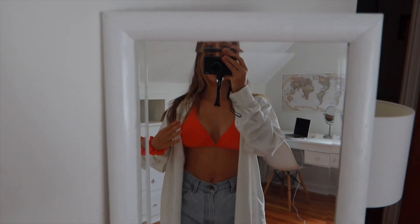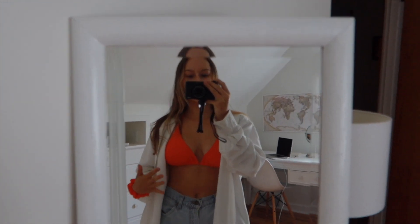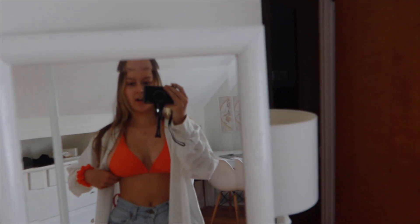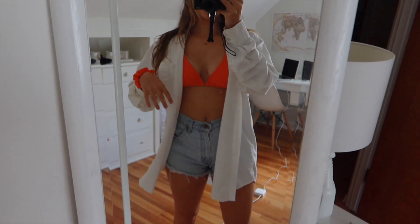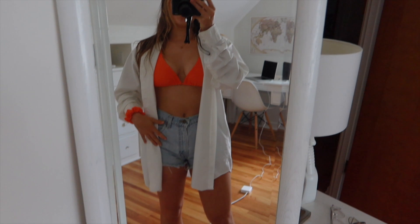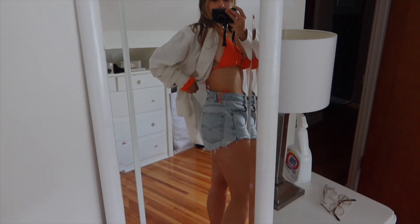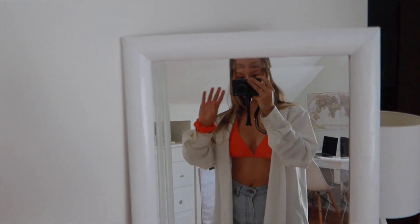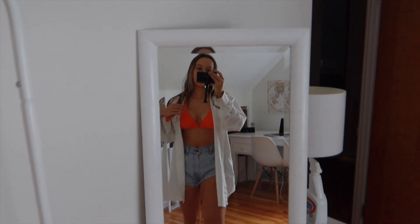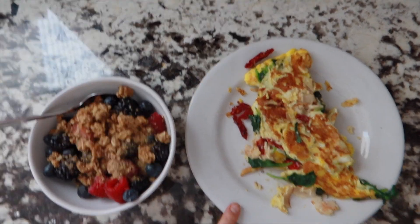Here's my finished outfit — this bikini looks red on camera but it's actually orange, pretty bright. Just this white button-down, some thrifted Levi's shorts, and Birkenstocks. Headed to the pool.